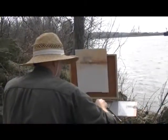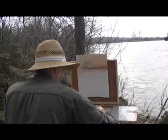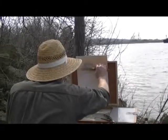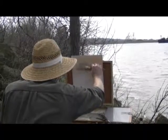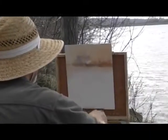Here we are behind Lee — he's working on his painting, using a palette knife this time to put in some hard edges. It's a great tool, but it's a hard one to learn. You have to take time and try all the tools.